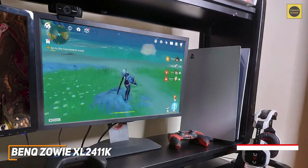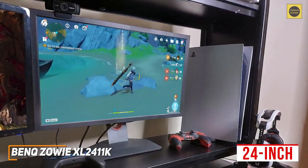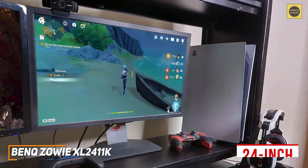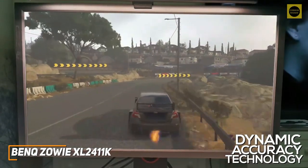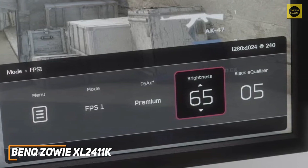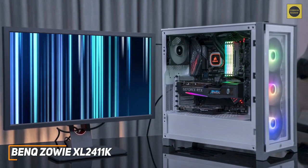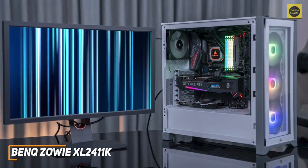For around $200 you get a 24-inch 144Hz monitor with a native 1080p resolution that produces a crisp sharp image for the price, although it lacks the color performance of higher-end models. It doesn't feature any adaptive sync technology, but you get Dynamic Accuracy technology to deliver smoother motion processing, making it ideal for first-person shooters or esports players. The OSD menu offers useful features including a black equalizer, picture presets, and customizable profiles.